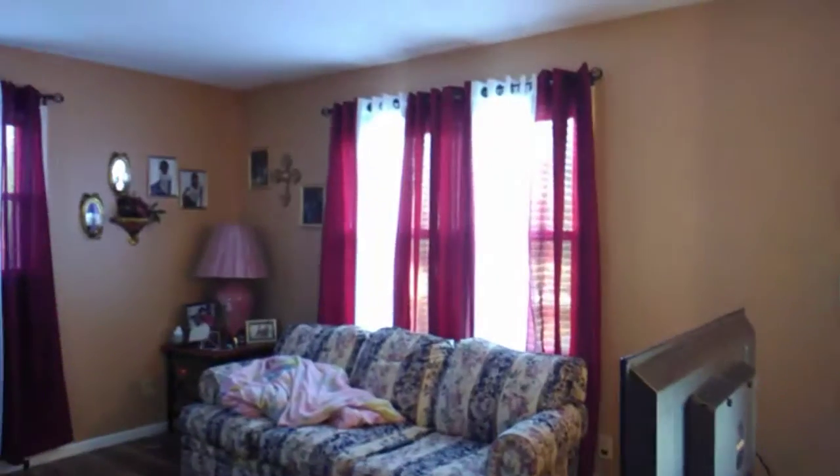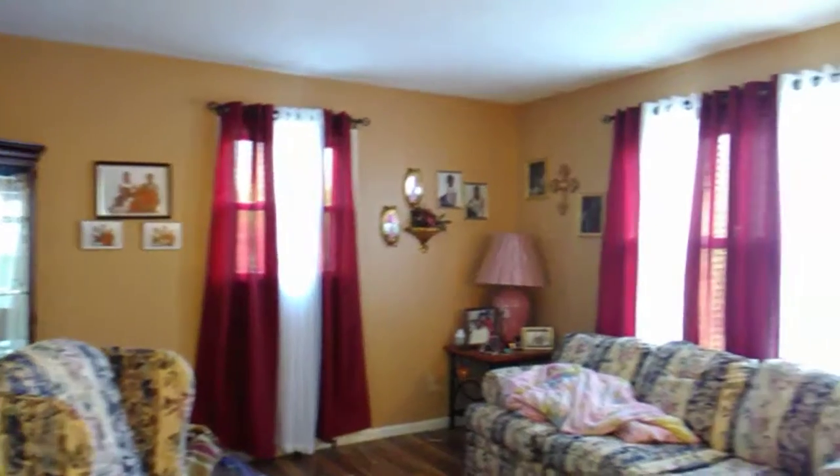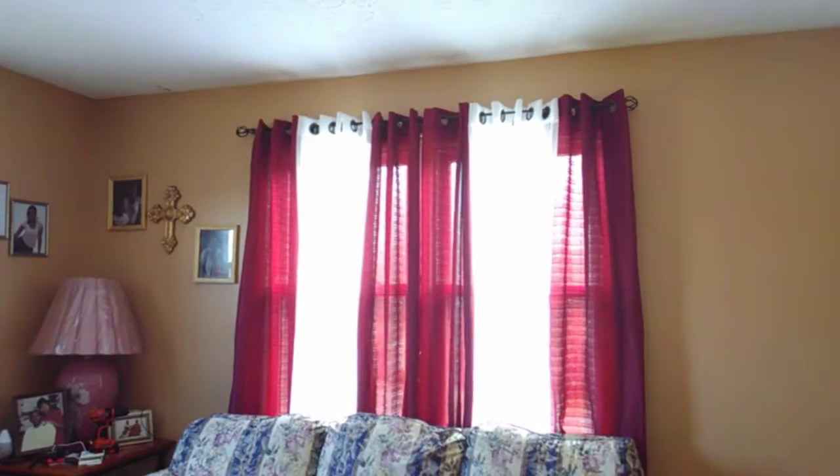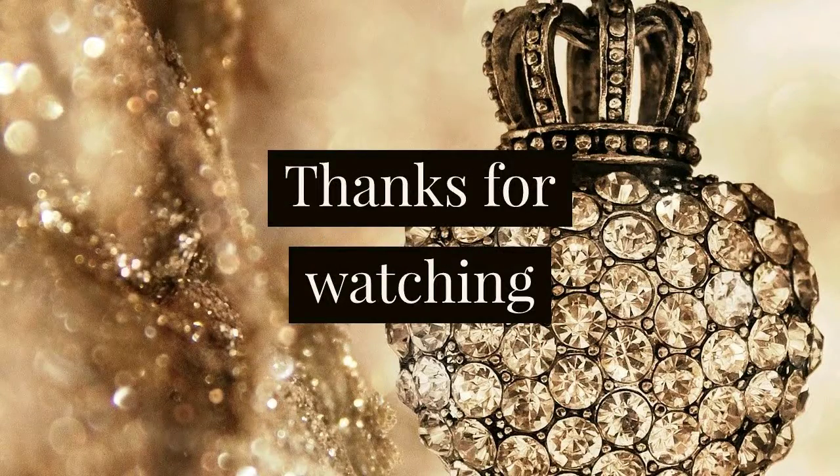Hey everyone, here's the final look! Thank you for watching my channel. I hope you enjoyed this video. Please tune back in for more videos coming soon. Before you go, please like, comment, and subscribe. Thank you, and have a blessed day.